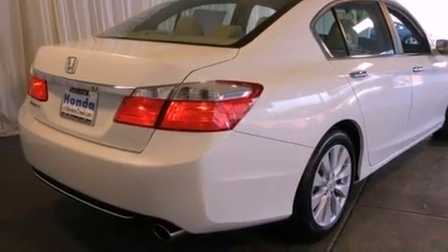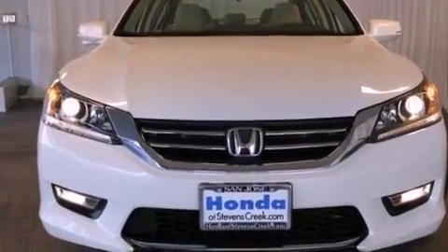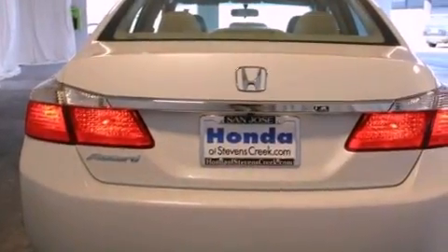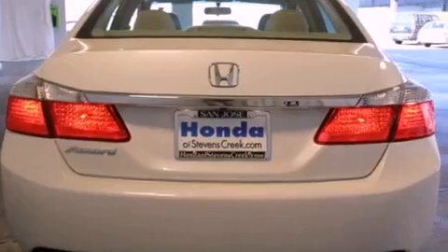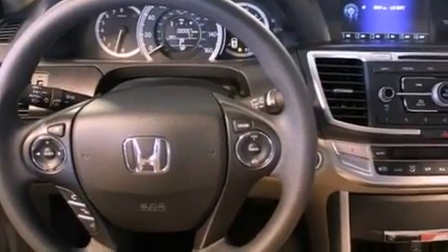Features include a power moonroof, a power driver's seat, cruise control, a CD player, a passenger side vanity mirror, a security system, a traction control system, an anti-lock braking system, air conditioning with automatic climate control, and fog lamps.